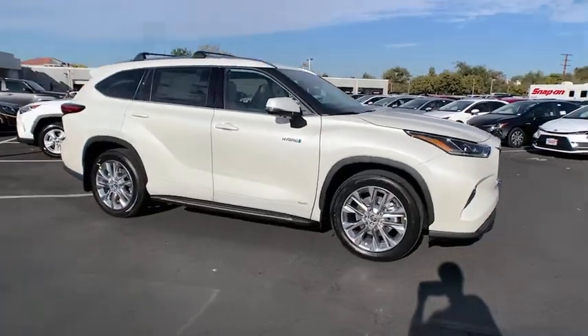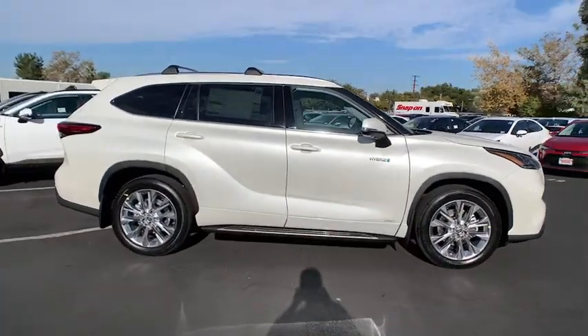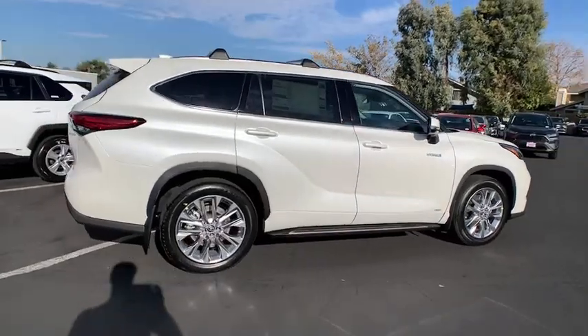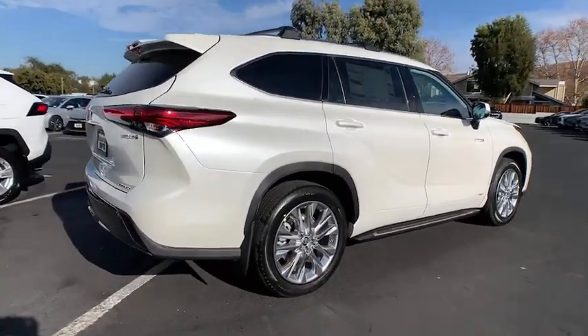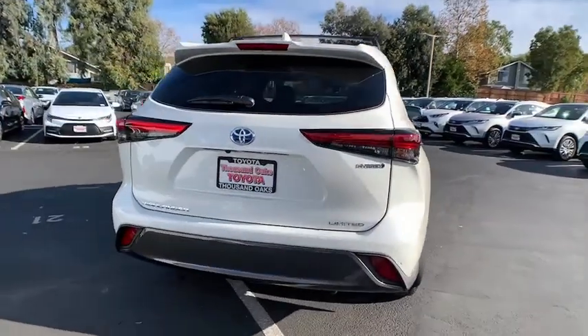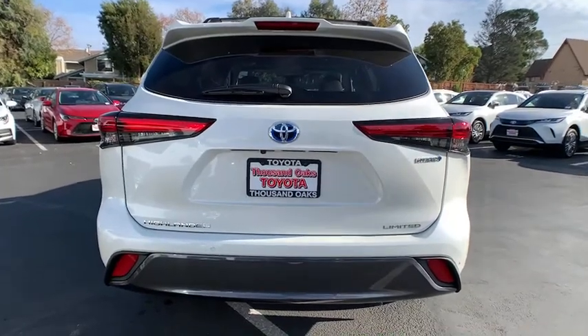Stop by and take a look at the 2021 Highlander Hybrid. The Highlander Hybrid is equipped with a standard 3.3 liter V6 270 horsepower hybrid engine that achieves 27 miles per gallon in the city and 25 miles per gallon on the highway.